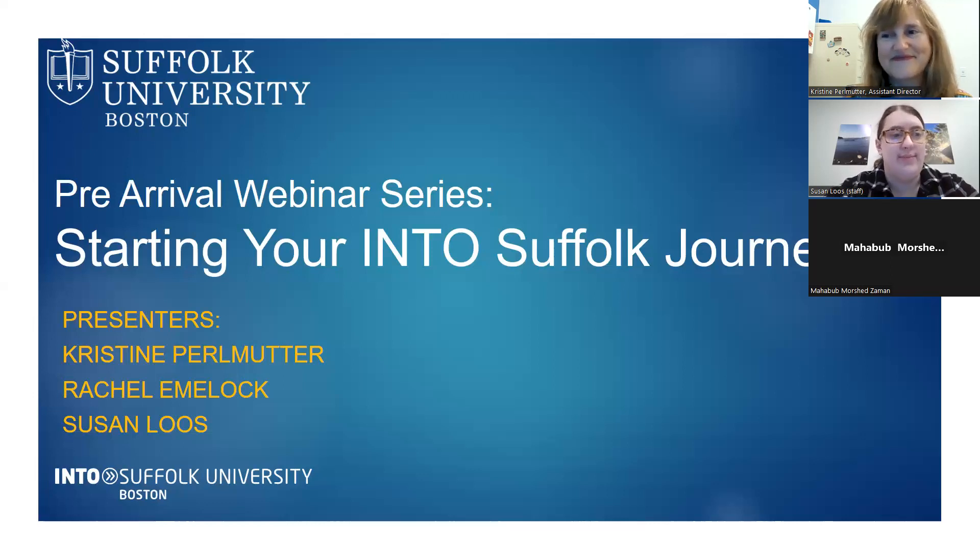We also have Rachel Imlock joining us later in the presentation. And we have a student with us today — Abu Morshid Zaman from Bangladesh, who will be studying in the business program.